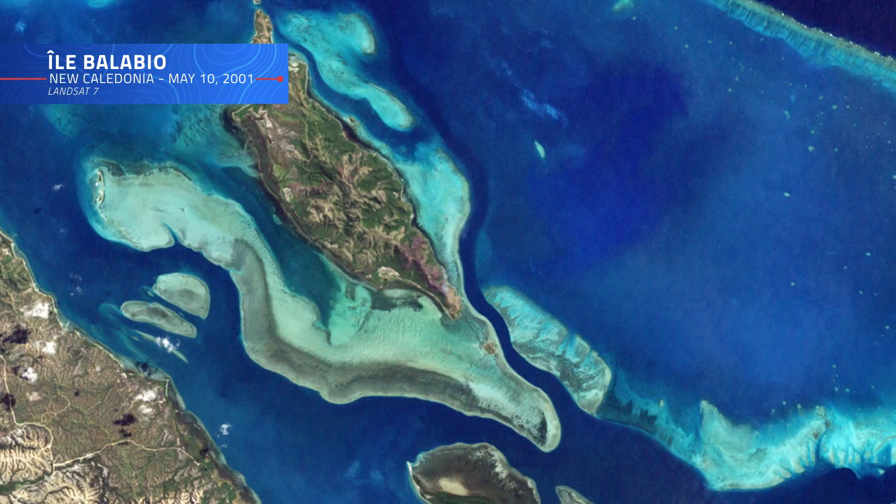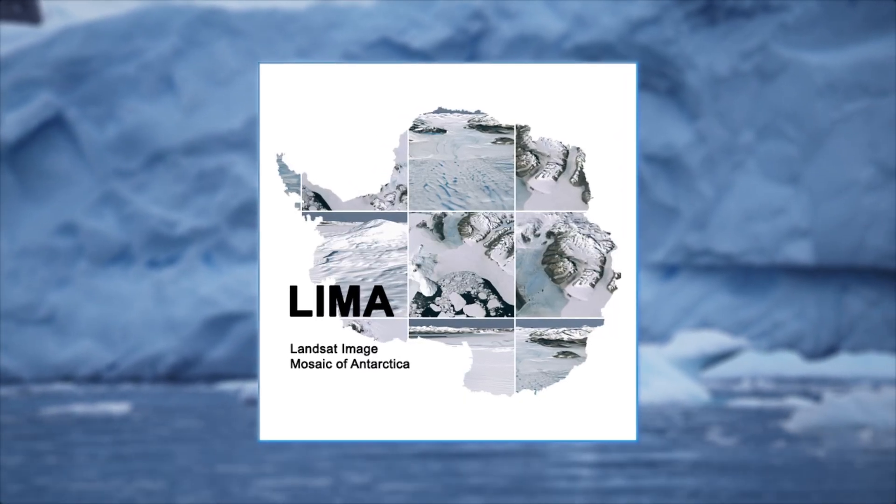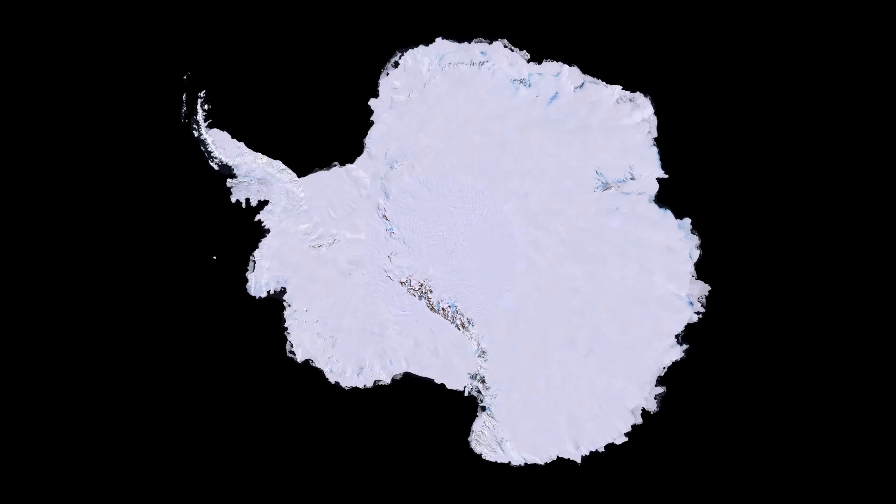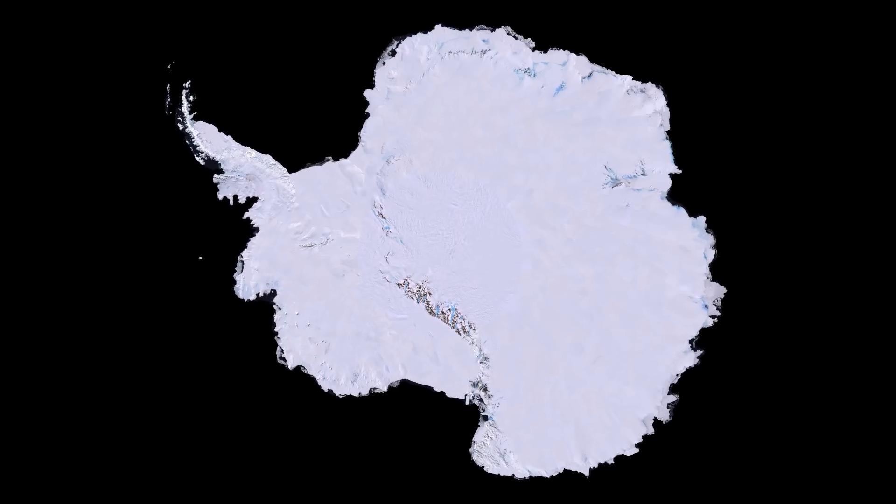Landsat 7 imagery also played an integral role in the Landsat Image Mosaic of Antarctica Project, helping to create the first-ever true-color, high-resolution satellite view of the Antarctic continent.